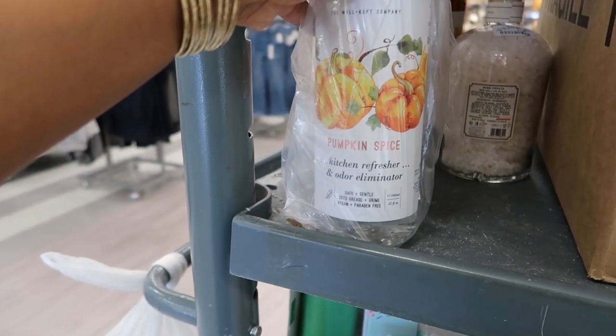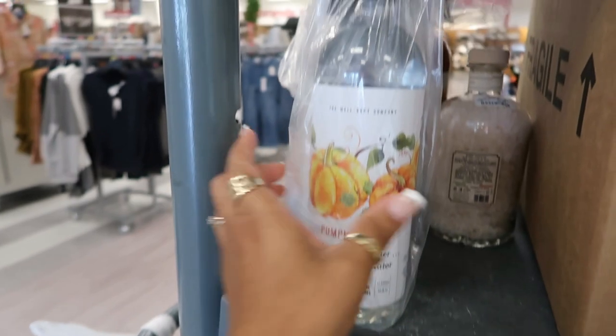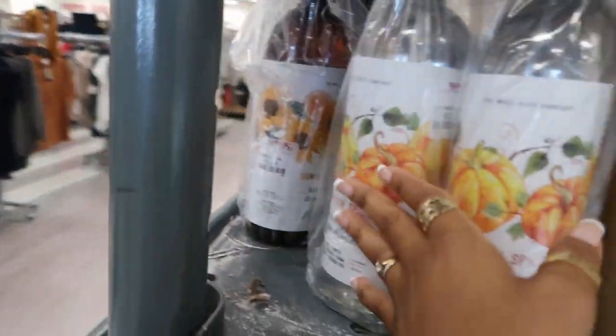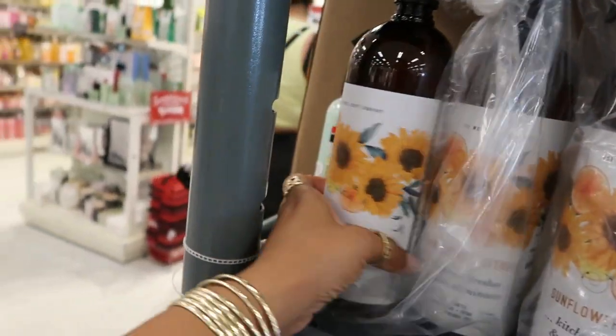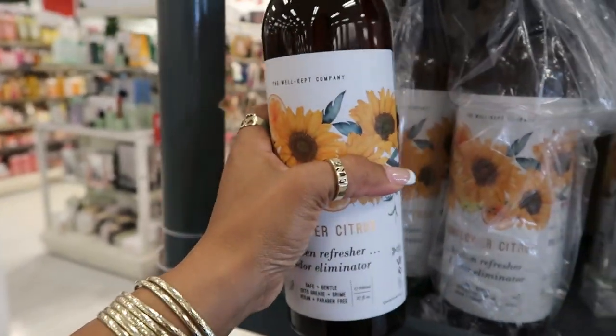Pumpkin spice kitchen refresher and odor eliminator — safe and gentle, cuts grease and grime, it's vegan and paraben free, $3.99. Getting ready to be put on the floor. So pumpkin spice, and they have flower citrus as well. That's 32 ounces.